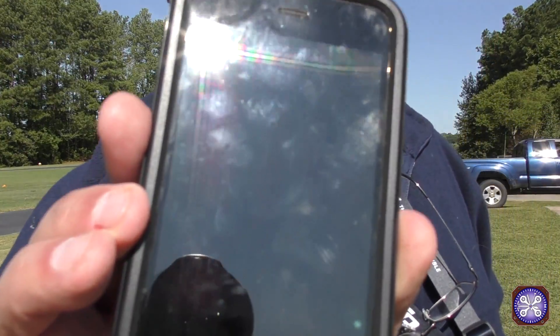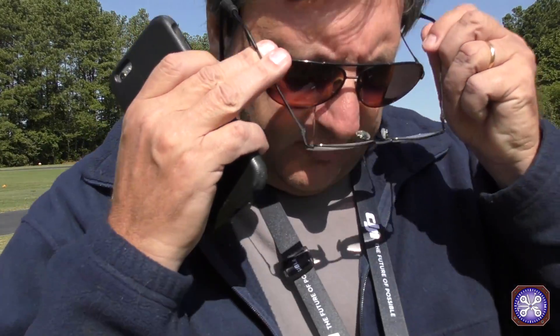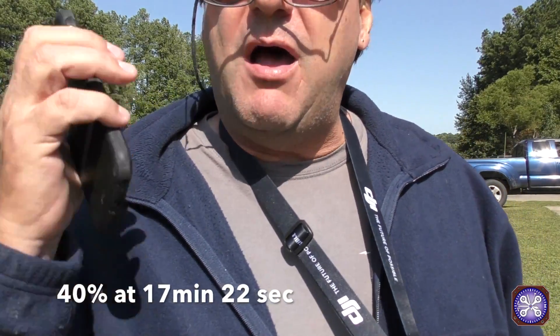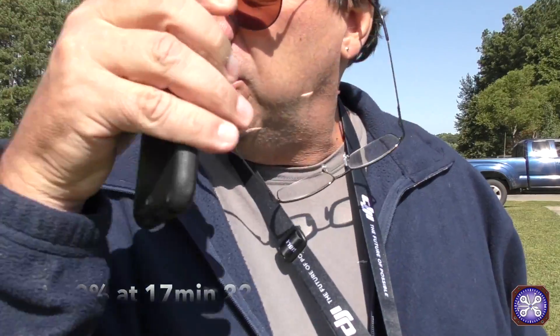We're at 17:08 — 17 minutes and 8 seconds on the TB-55s. As far as the batteries go, we're holding on really, really strong. We just hit 40%, so 40% at 17:22. Remember, that's about where the TB-50s just could not hang on anymore. Our app is still predicting we've got another 10 minutes to go, so we'll take a watch and see.